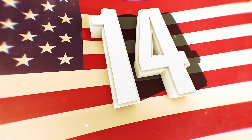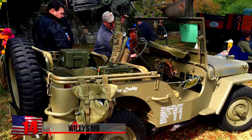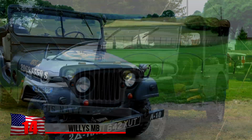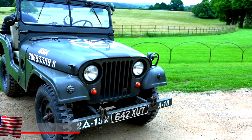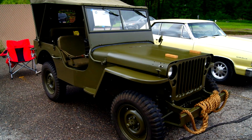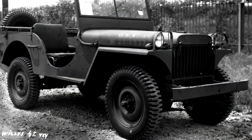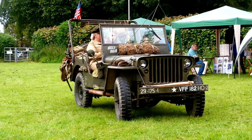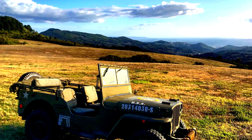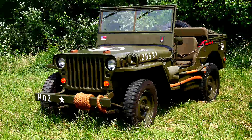The Willys MB. That's the name for this four-wheel drive vehicle used by Allied forces during the 1940s, but it's better known as the iconic Jeep. Capable of speeds of up to 65 miles an hour, it had an operational range of some 300 miles. Manufactured between 1941 and 1945, the Jeep became the first four-wheel drive vehicle produced in hundreds of thousands, and served as inspiration for many subsequent generations of military and recreational four-wheel drive vehicles.